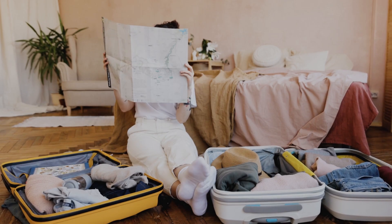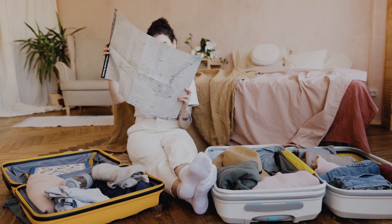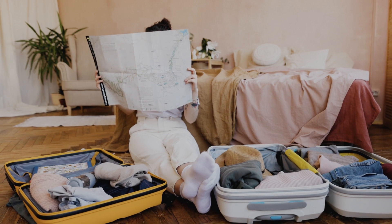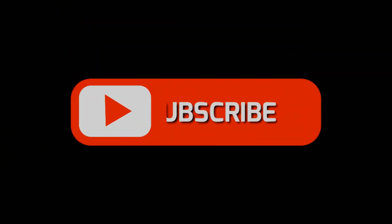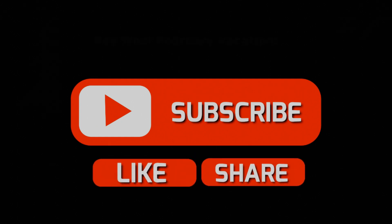Hey everyone, welcome back to our channel. Today we've got some fantastic packing tips to make your next trip a breeze. Whether you're a seasoned traveler or gearing up for your first adventure, these tips are sure to come in handy. But before we dive in, don't forget to hit that like button, subscribe, and share this video with fellow travelers. Now let's get started.